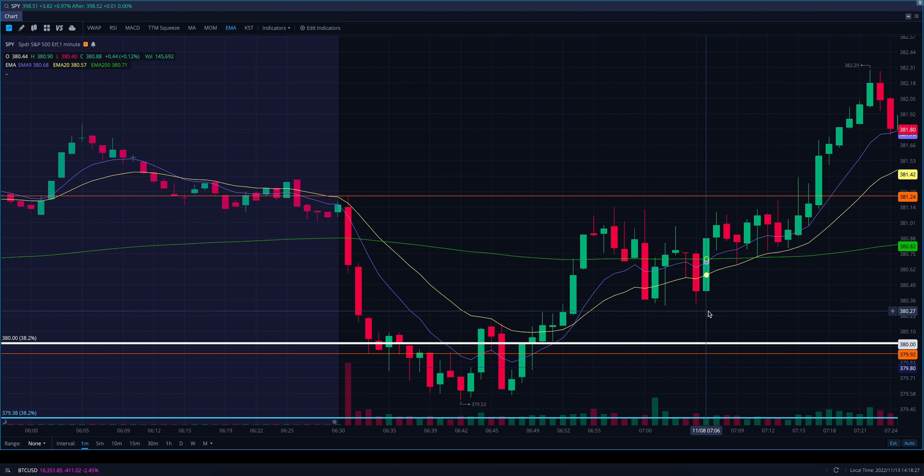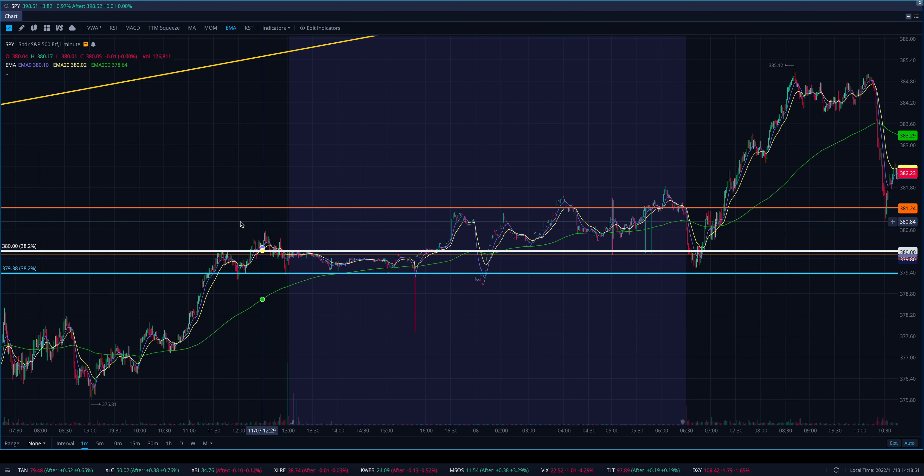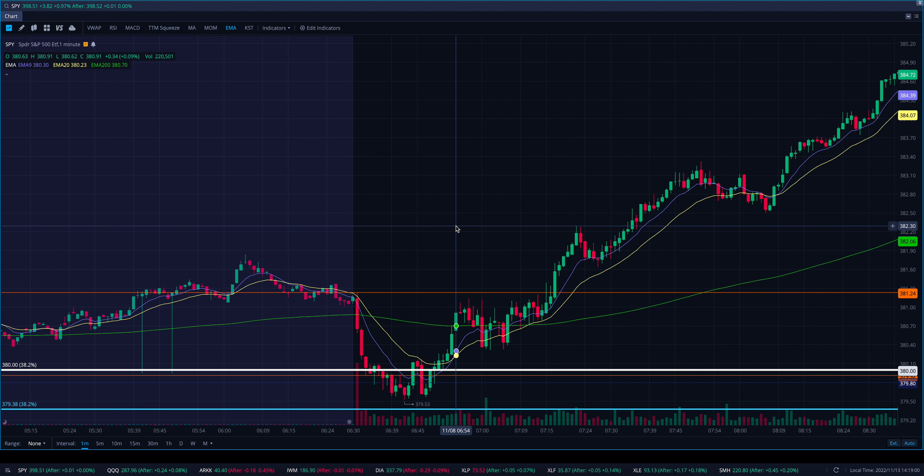This is an example on SPY from the 8th. We've got this 380 level, which is a major level for me — it's been that way pretty much all year. It's the COVID 382 FIB, and on this day we had just broken above it a little bit the day before, coiled around it, and then in pre-market overtook it again. At this point I was thinking we're probably going to retest this and need to see it turn into support from resistance, and if it does, it's very bullish for SPY.